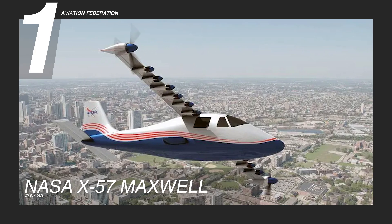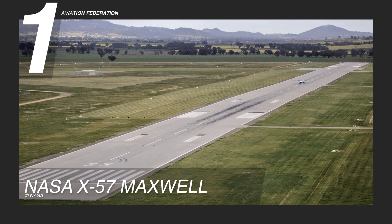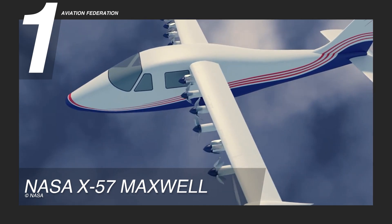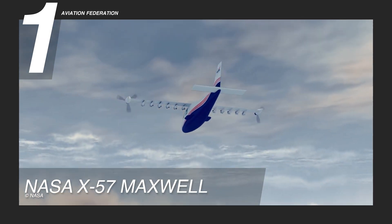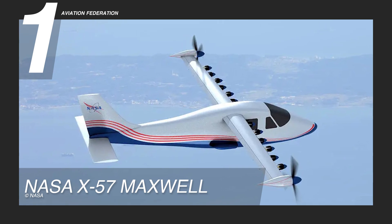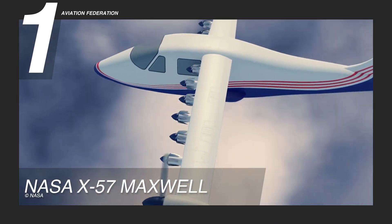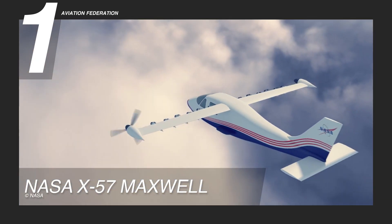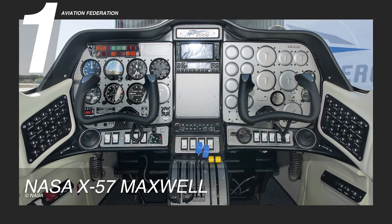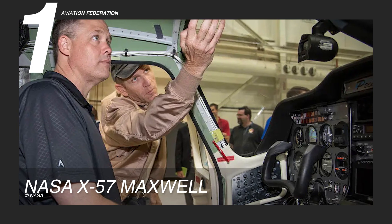Taking the top spot in our countdown, the NASA X-57 Maxwell is a pioneering aircraft crafted to advance electric propulsion. Its sleek, futuristic exterior features a narrow fuselage paired with elongated wings, each housing a series of distributed electric motors to provide efficient, sustainable thrust. The upward-angled wingtips enhance both its distinctive appearance and aerodynamic performance. Inside, the cockpit is designed for a single pilot with a minimalist layout, modern avionics, and lightweight materials to optimize energy efficiency and comfort.